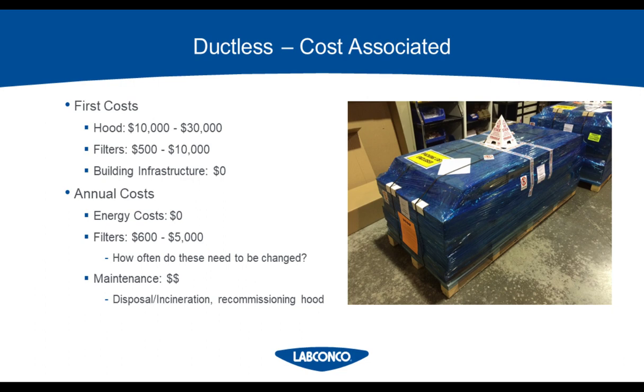The good news is your annual costs will be $0 in energy costs from air conditioning, since you're recycling the room air. You only worry about the power to plug the hood in, which is really minimal. Your real costs are the filters — how long are my filters going to last is always the golden question, and you'll never get a great answer until the chemical assessment form is filled out. We estimate filter costs to be $600 to $5,000 annually. Disposal and maintenance labor — for filter changes, sensor changes on the DH3, and recommissioning the hood after filters are changed — would also be part of this cost.